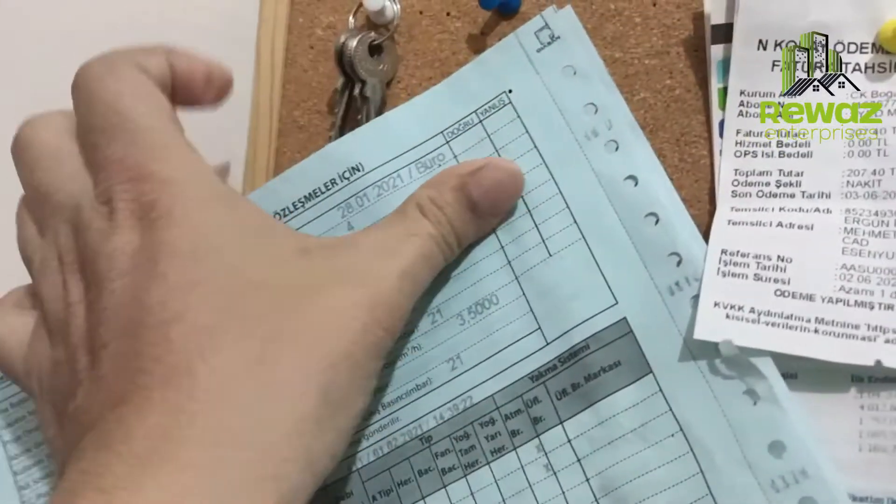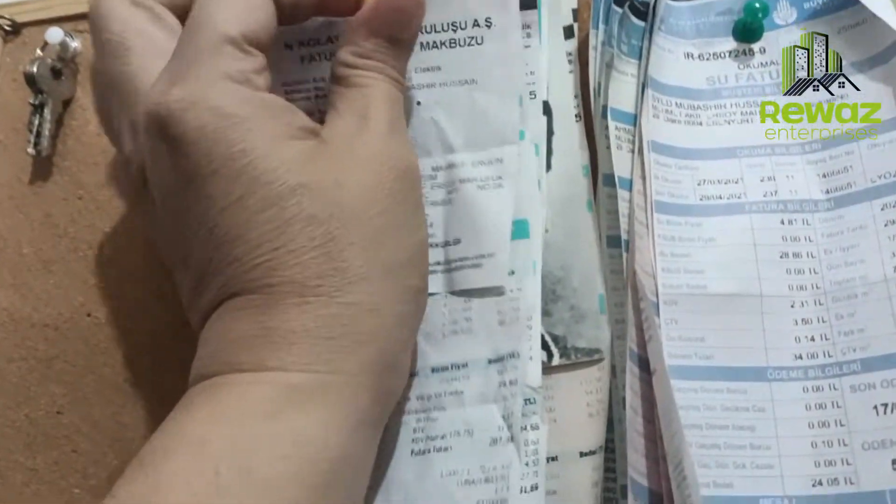I had to pay for the gas bill and the agreement. So we have to pay for the gas bill and everything.